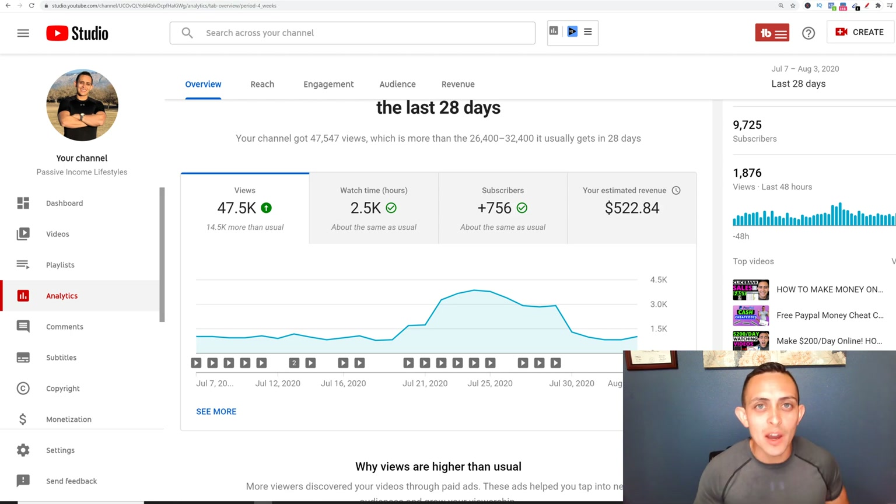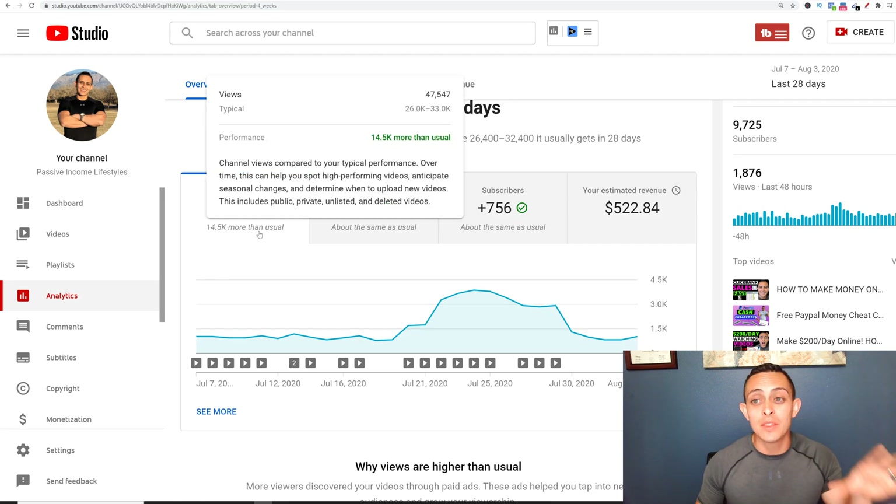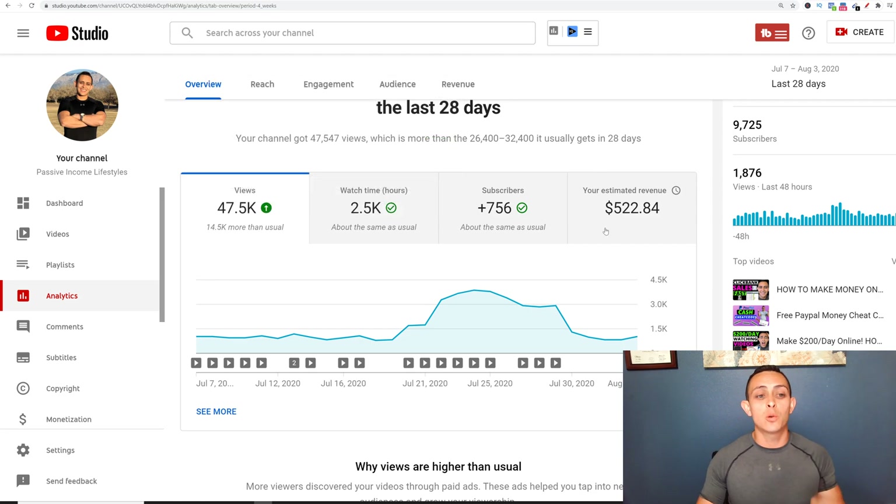I'm going to show you how I get over 1,000 views on YouTube every single day and also how I gain active YouTube subscribers on a daily basis. As you can see in my back office here, you can see over 47,000 views in the last 28 days. This is more than 1,600 views every single day and hundreds of views every single hour.